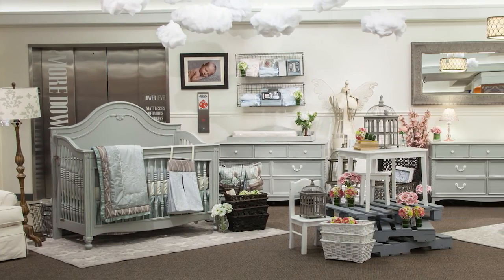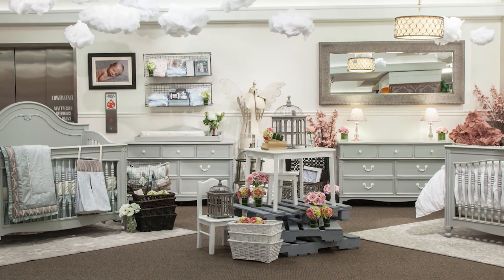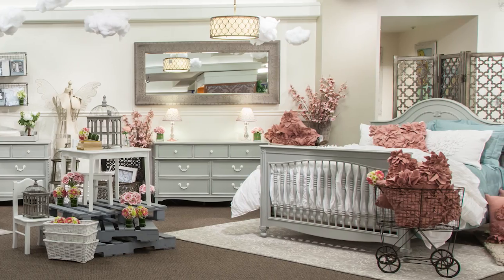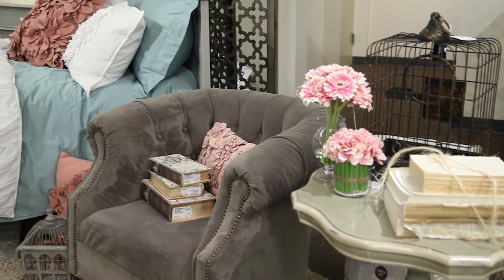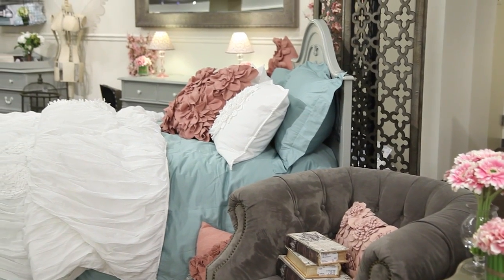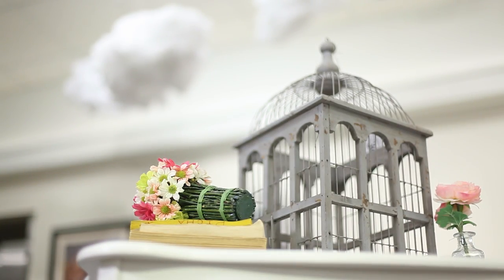Your newborn baby will bring plenty of surprises, but you can be prepared with a nursery fit for a little king or queen. Soft textures with the muted traditional color palette offer a decor that's easy on the eyes. A peaceful atmosphere with lullabies and loved ones is every little one's dream.